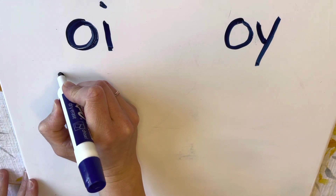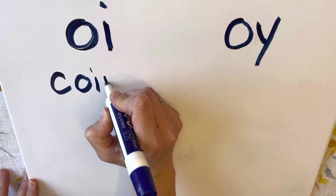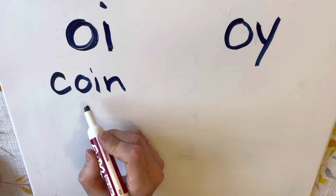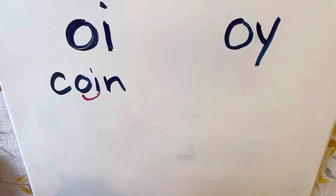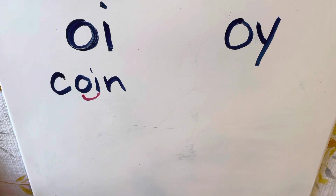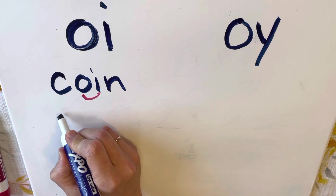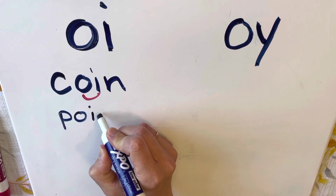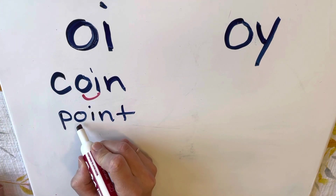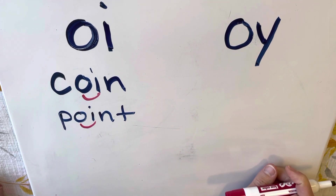Let's go over some examples so you can see. The first word is 'coin' — you might put a coin in your piggy bank. In the word 'coin,' I see my O-I, and the O-I makes the 'oi' sound. The next word is 'point' — I might point at something. Here I have my O-I, and it makes the 'oi' sound in the word 'point.'